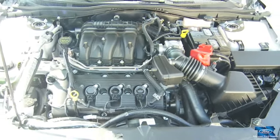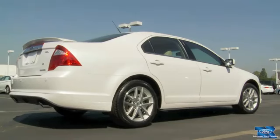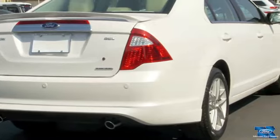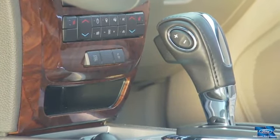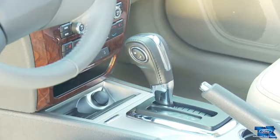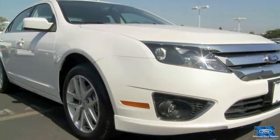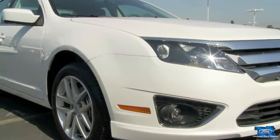Want even more power? Check out the 3.5-liter V6 in the Fusion Sport that delivers 263 heart-pounding horsepower. An available 6-speed select-shift transmission lets you override automatic shifting, combining the feel and control of a manual along with the sophistication of an automatic. It's double wishbone independent front suspension with stabilizer bar that precisely balances ride and handling.